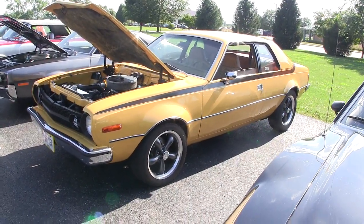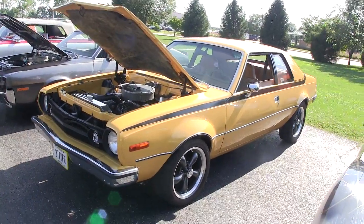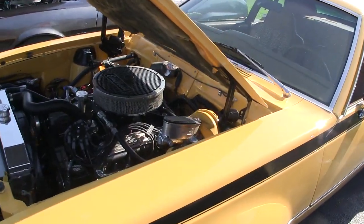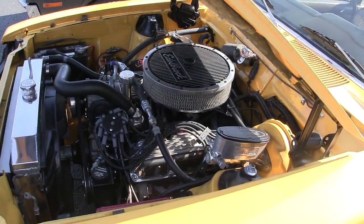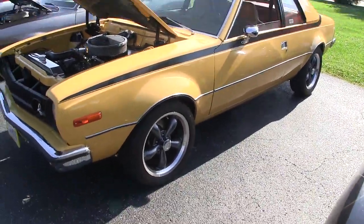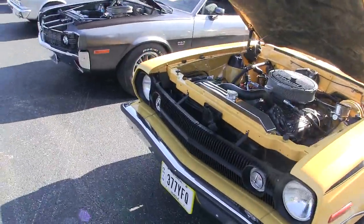Here we are at AMO in Collinsville, Illinois in July of 2019, and Jeff, this is for you. This is actually a 401 that we saw this morning. So it's not a stock vehicle at all — it's been reworked and cared for very meticulously.